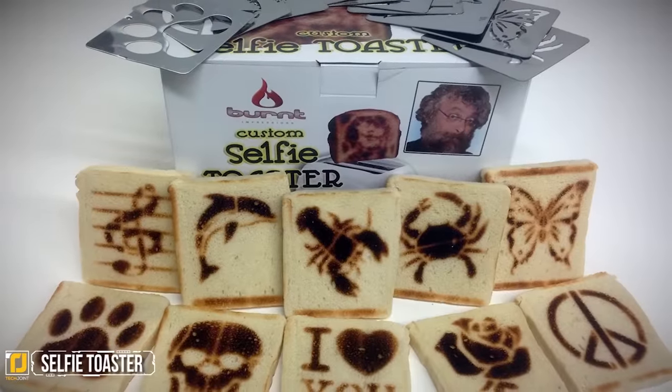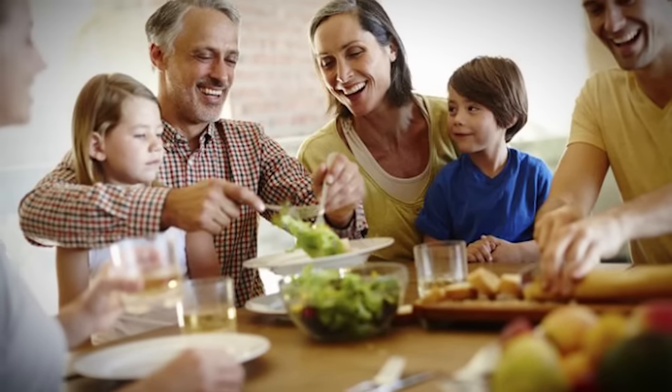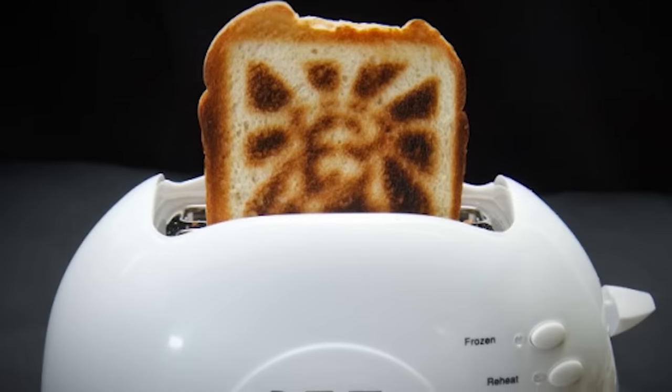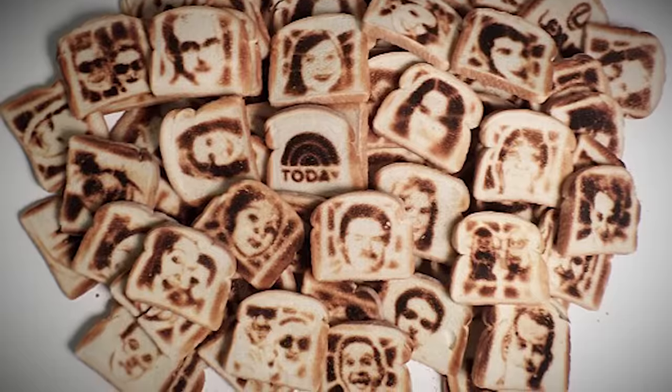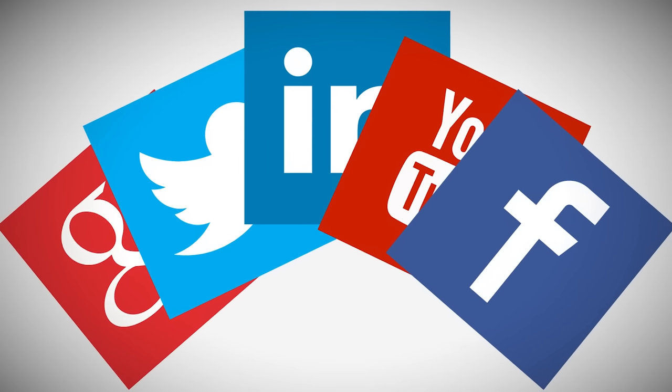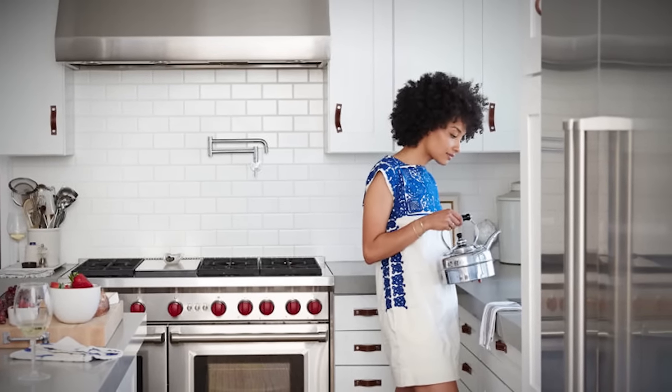Selfie Toaster. If you have trouble getting your kids to eat or just want to add a personal touch to breakfast, this one is for you. With the Selfie Toaster, you can put any of the preset patterns on your toasted bread, or use your own mug to take the social media phenomenon to your kitchen. The possibilities are practically endless.